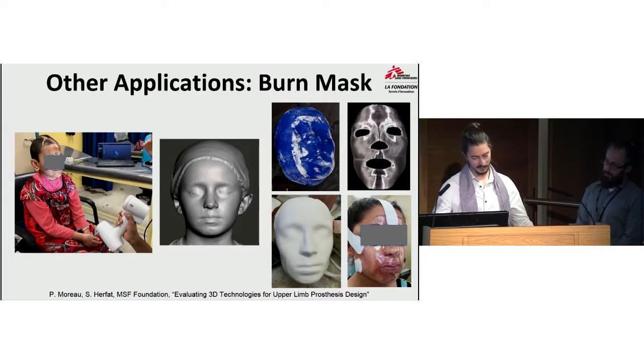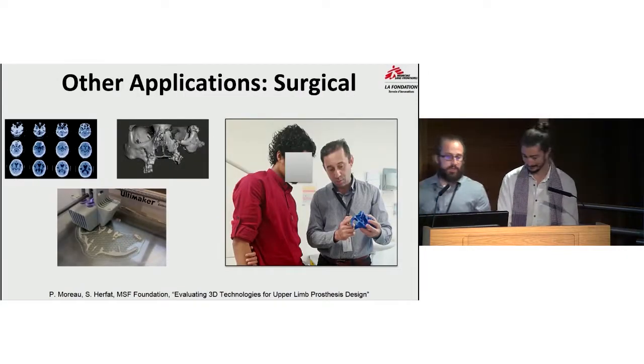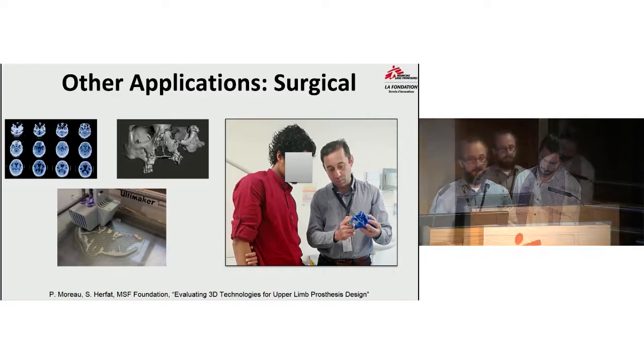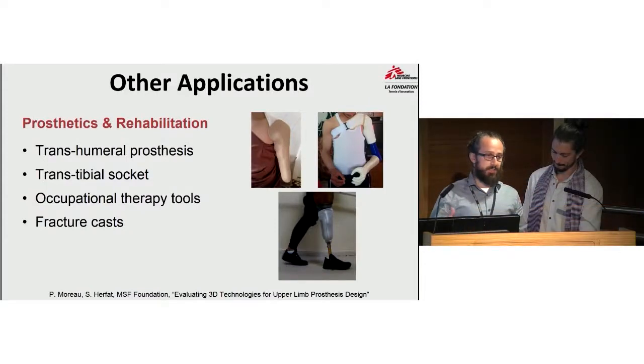We are also looking at other applications. One is burn masks — using scanning technology to improve the comfort of burn patients who need facial masks. We are also exploring surgical applications: providing 3D models for surgeons to educate patients on procedures and preoperatively plan surgeries. Additionally, we are working with a software company to develop automated software for limb deformity correction.